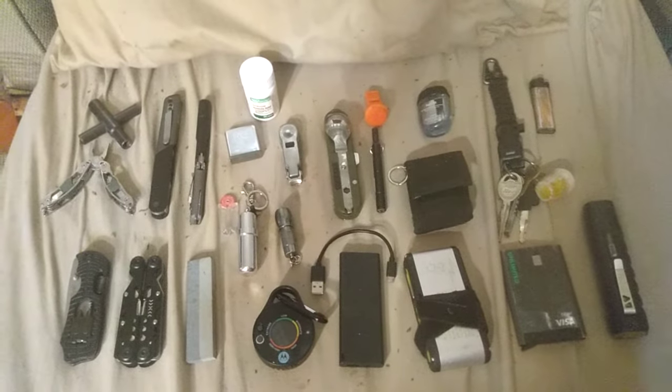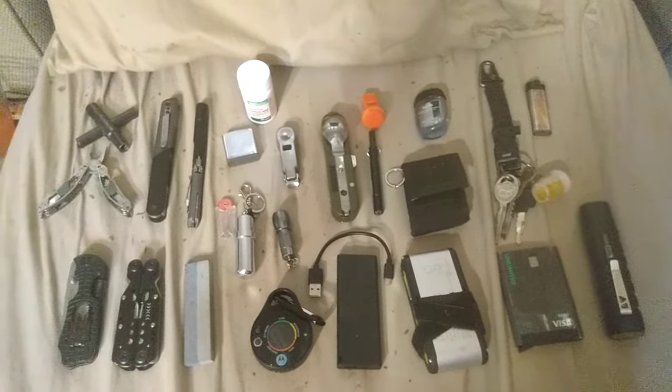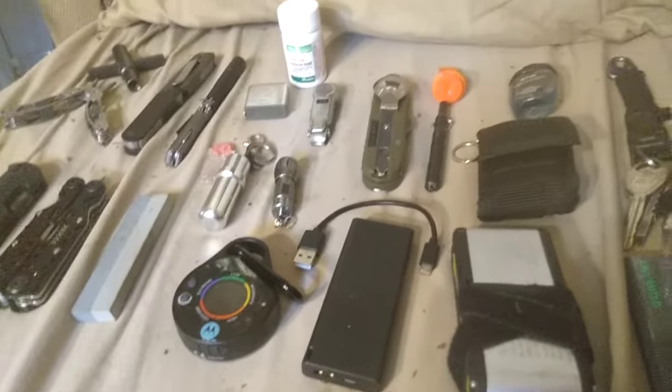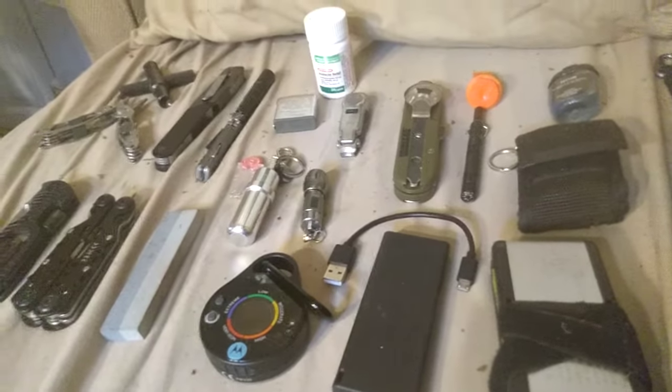Hello YouTube, this is my EDC — everyday carry. This is expanded to show all items. Some are optional, some I carry every day, some can be interchanged, and some go in my backpack that I carry every day. There are a lot of items; we'll go through them as quickly as possible one by one.